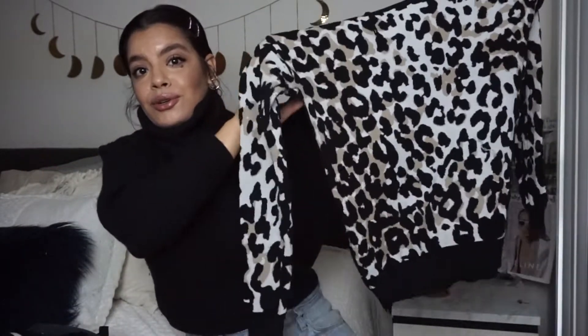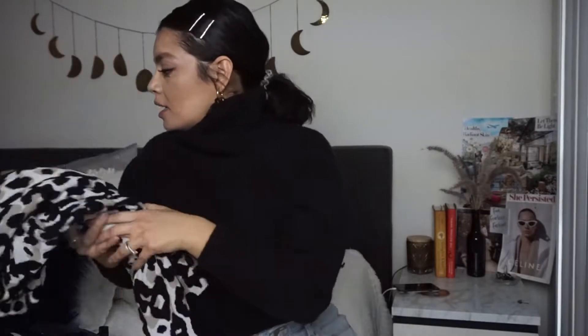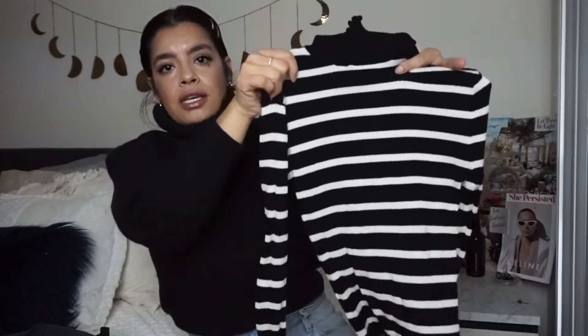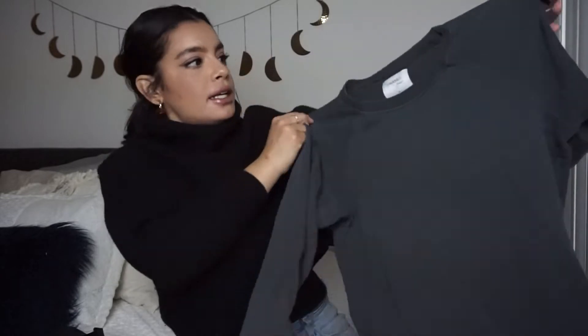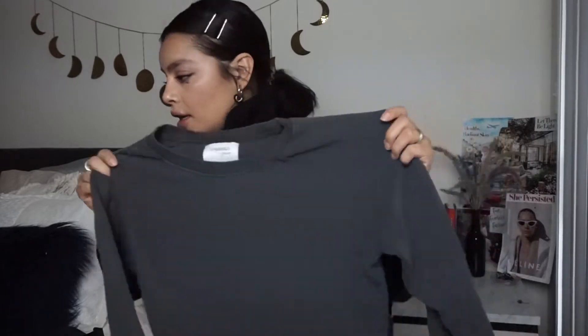Now I'm going into tops. I picked up this really cute leopard sweater — super cute, especially right now that animal print is doing really, really well. Then this basic Zara striped turtleneck, and it has this really cute lettuce edge which adds a cute little touch. Then I picked up this gray Sincerely Jules distressed lightweight sweatshirt — it's not really thick, so there's that.